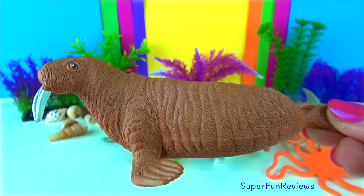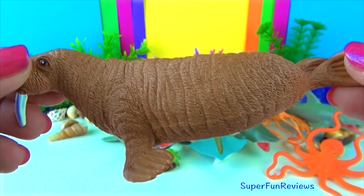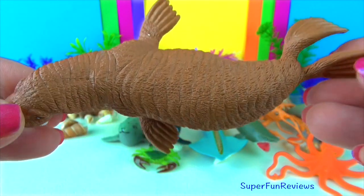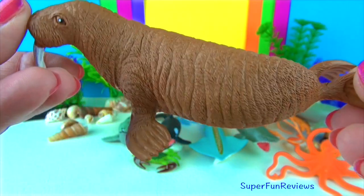The walrus. Walruses are bigger than most seals and both males and females develop tusks. The tusks are actually long sharp teeth that can grow to three feet long.